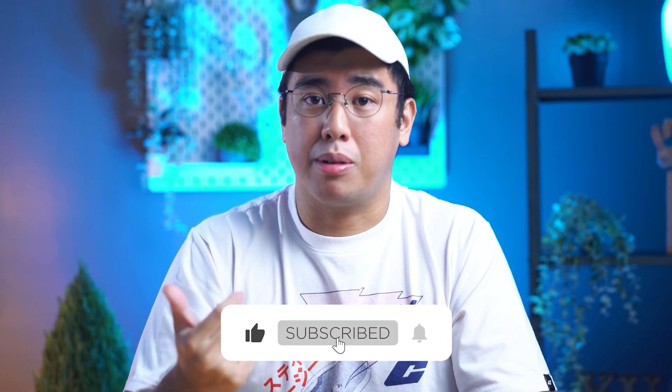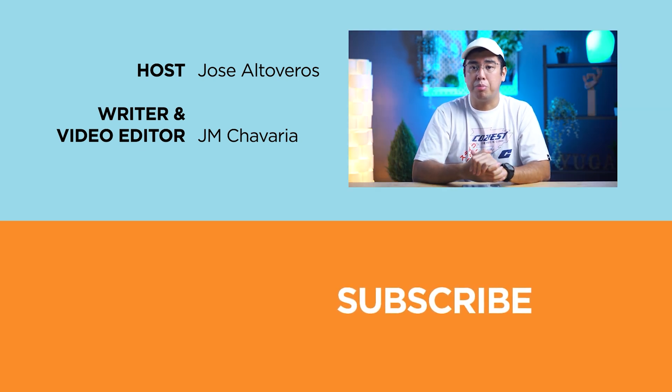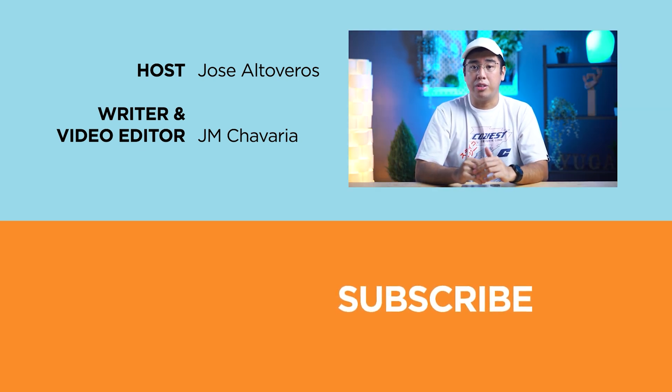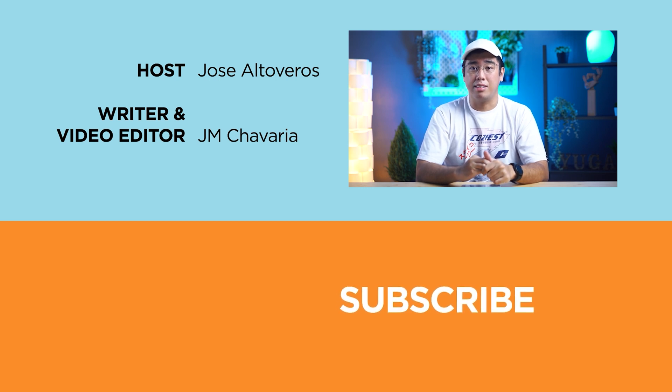As always, if you enjoyed this video or found it informative, do hit that like button and subscribe to our channel to watch more videos like these. Also, hit that bell icon to be notified of future uploads. And don't forget to follow us on Facebook, Instagram, Twitter, and TikTok, and visit yugatech.com to stay updated with the latest tech news and reviews. Once again, this has been Jose, and I'll catch you guys in the next video.